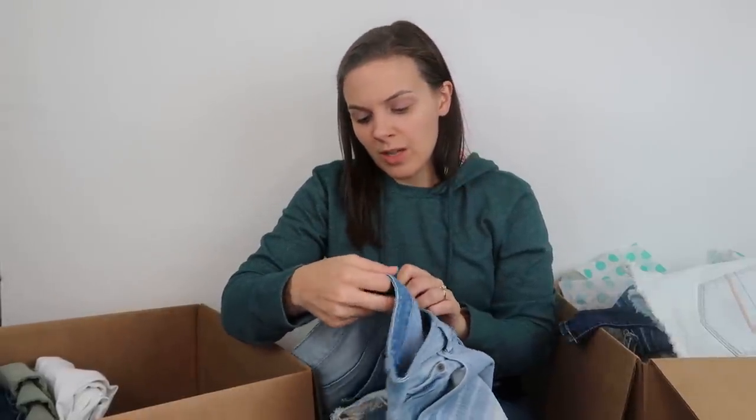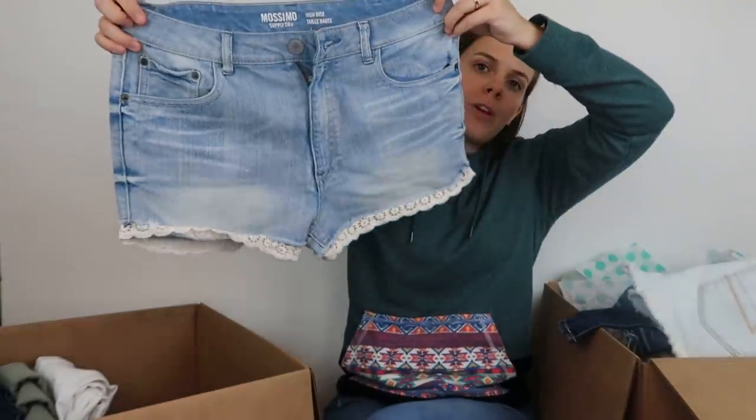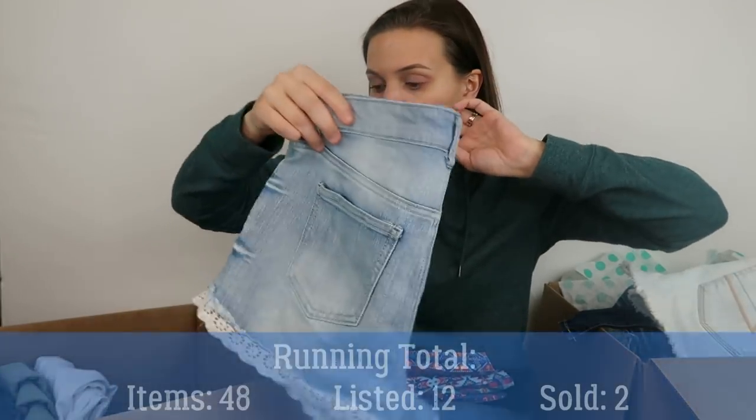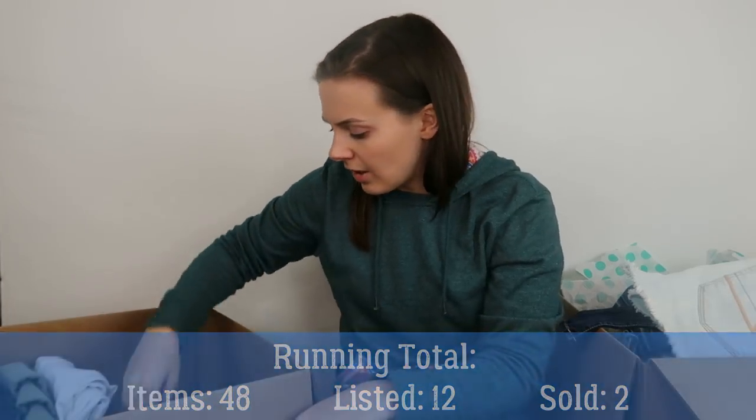Next, a pair of shorts from the brand Massimo, high-rise style. I think this used to be sold at Target. They're a pair of shorts with a lace edge on them. Low retail value means they don't have a very high resale value.